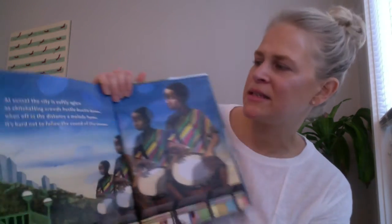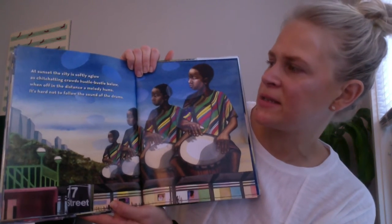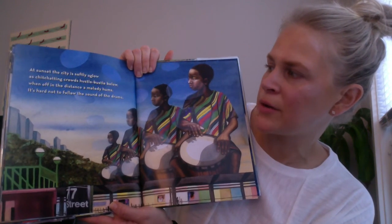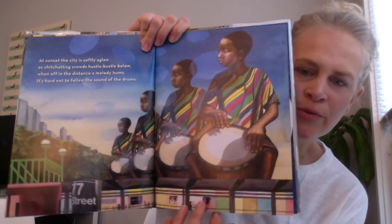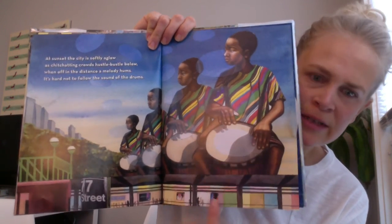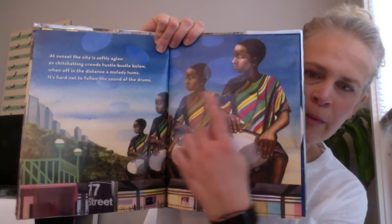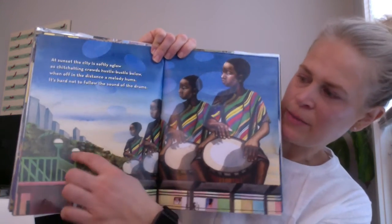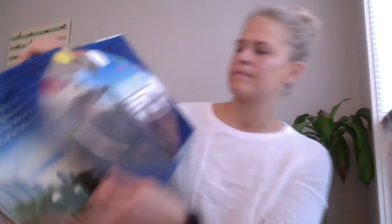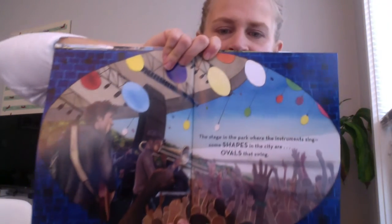At sunset the city is softly aglow as chit-chatting crowds hustle bustle below. When off in the distance a melody hums, it's hard not to follow the sound of the drums. What shape are those drums? And what shape do you see down here at the bottom? And what about the buildings — what shape are those buildings over there? And the lights — what shape are the lights on top of the subway? The stage in the park where the instruments sing. Some shapes in the city are ovals that swing.